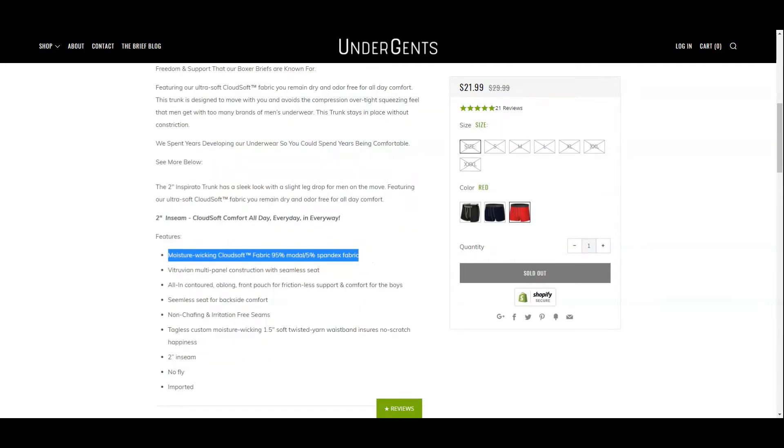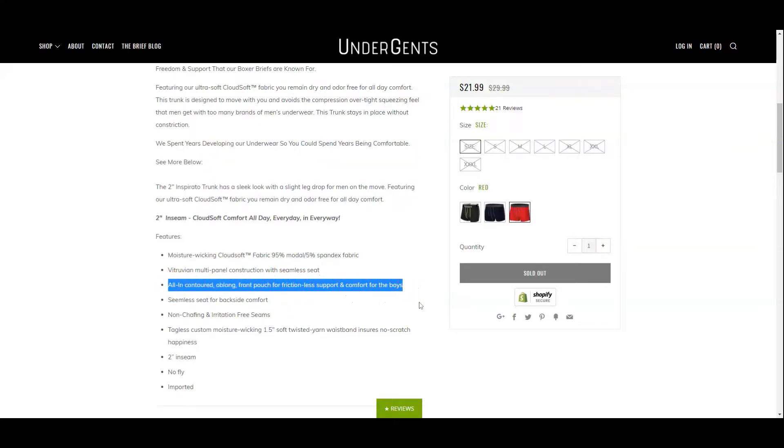The fabric uses their trademarked Cloudsoft branding — ultra soft and made with 95% modal and 5% spandex. The construction features a Vitruvian multi-panel design with a seamless seat. The name references Vitruvius, an ancient Roman architect who believed understanding body proportions leads to better design. There are no stitches on the back panel, and the underwear is tagless.